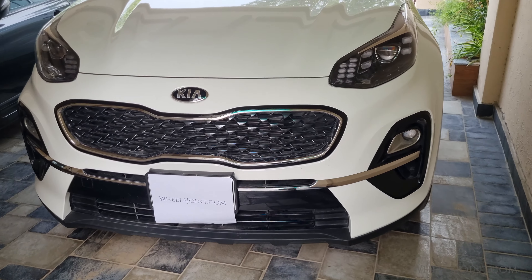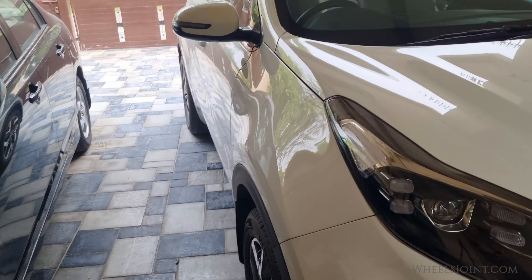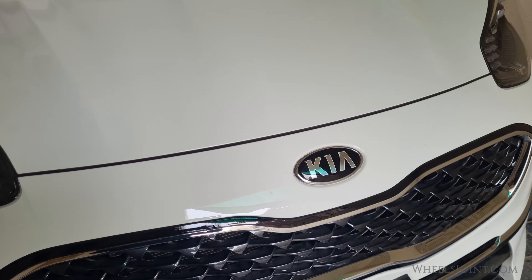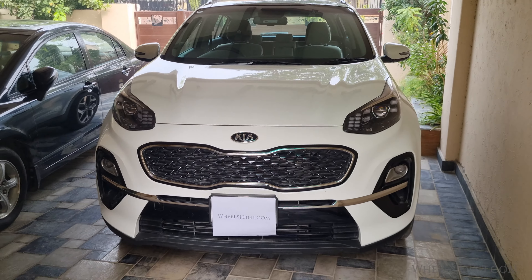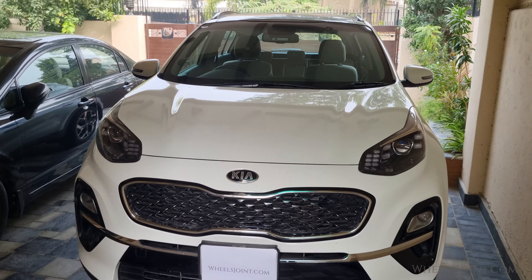Hey there, welcome to WheelsJoined. Today, we're going to explore one of the most important aspects of your vehicle, locating the VIN or frame number. The VIN or vehicle identification number is like your car's unique fingerprint, and it's essential for various purposes, including registration, insurance, and vehicle history checks.